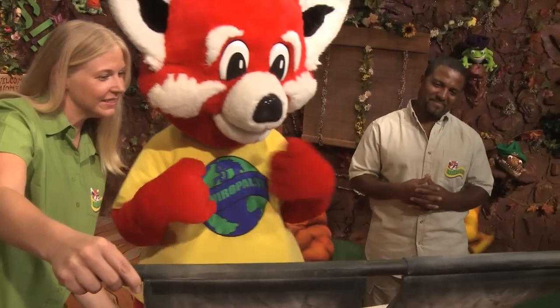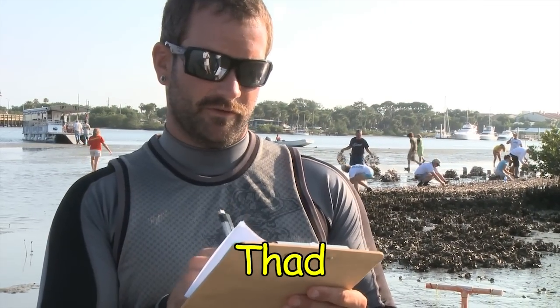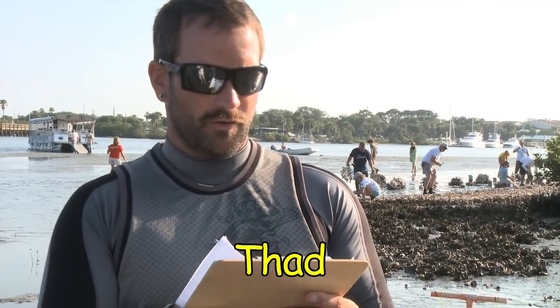Dear Enviropals! My name is Thad and I work at the Marine Discovery Center in New Smyrna Beach, Florida. Our friends and I are helping the environment by restoring oyster reefs on Chicken Island. Oyster reefs are very important to our environment because they keep the water clean, stabilize the shoreline, and provide homes for many other creatures.